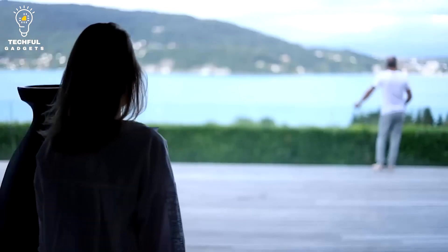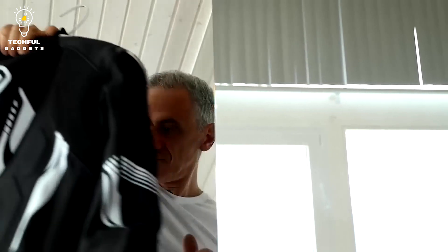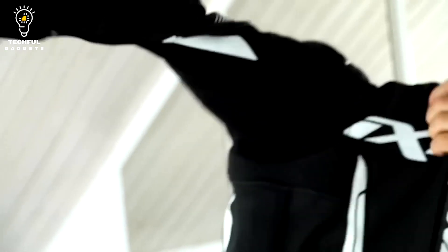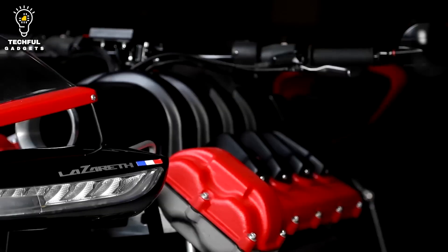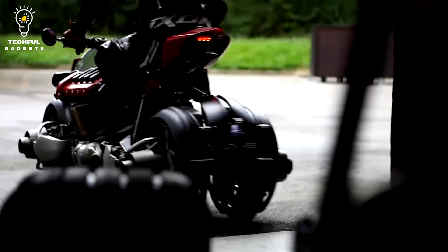Number 8: Lazareth LMV 496. The French firm Lazareth developed a distinctive flying motorcycle known as the LMV 496. The vehicle can lift off vertically and fly at high speeds thanks to its four JetCat jet engines. On the road, it can also be operated similarly to a regular motorcycle. The Lazareth LMV 496 features a carbon fiber body and a slender, streamlined frame for a modern, sleek look.